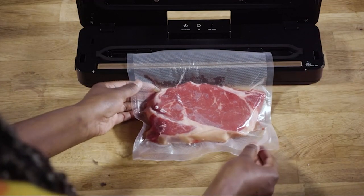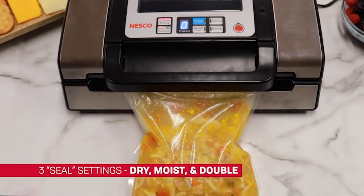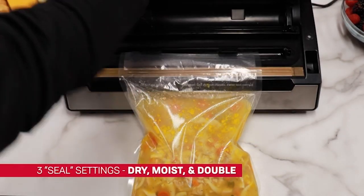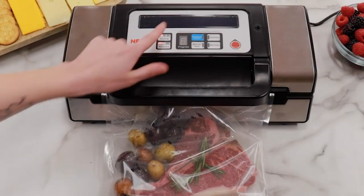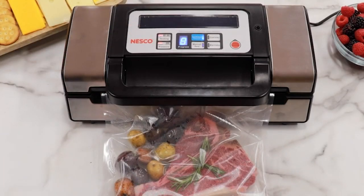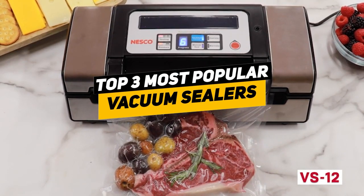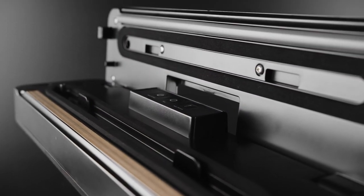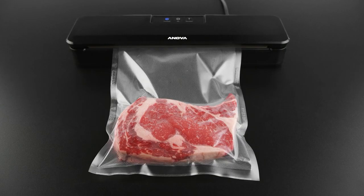Vacuum sealers are not all created equal, and some do have the challenge of not producing enough suction power to remove all of the air around your food. Likewise, it's important to choose a unit that seals reliably to prevent air from seeping back in. So with that in mind, I put together a list of the three best vacuum sealers that not only address these factors but also provide great value for your money. Depending on your particular situation, you can see which one might be the best option for you.